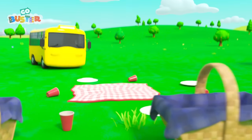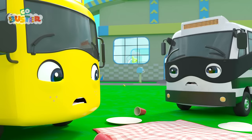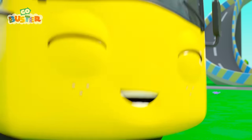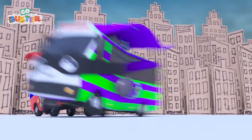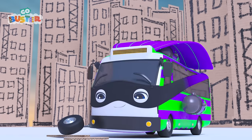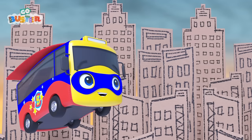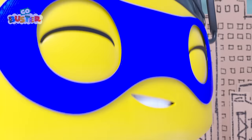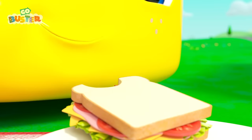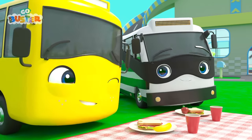But oh no! They've made a huge mess! And Mommy Bus and Grandpa are on their way! What are they going to do? Quick! They've got to clear it up! As superheroes, of course! Super Buster and Bad Guy Bandit are clearing up the city! Even superheroes need to clean up after themselves! Just in time! Great teamwork, guys! Yum, yum! Delicious! And all that superhero work has left them very hungry!